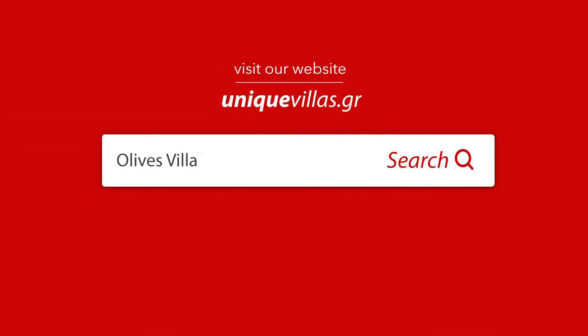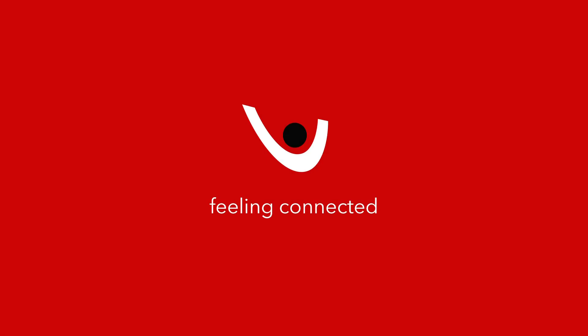Thank you for watching our villa. For more information please visit our website: UniqueVillas.gr — Feeling Connected.